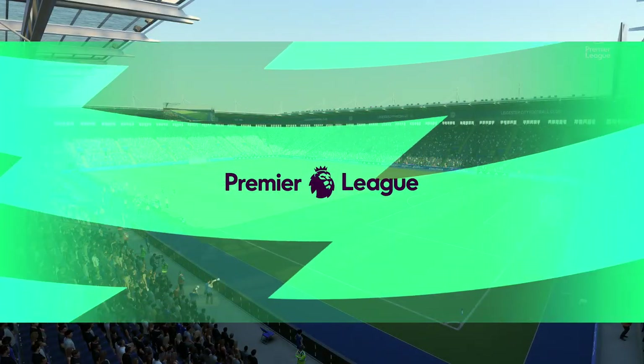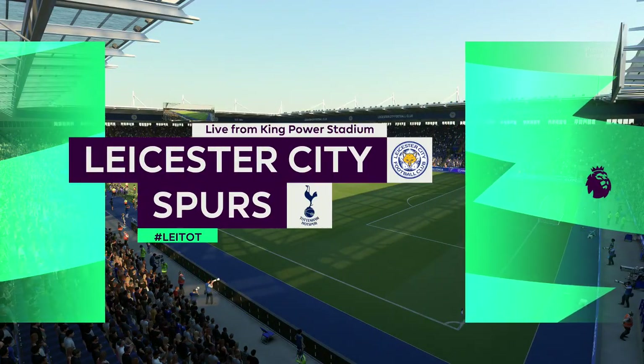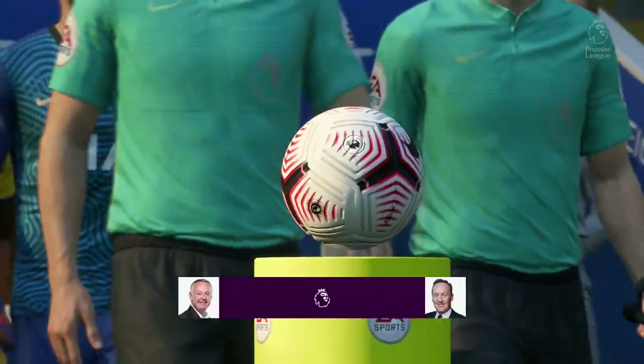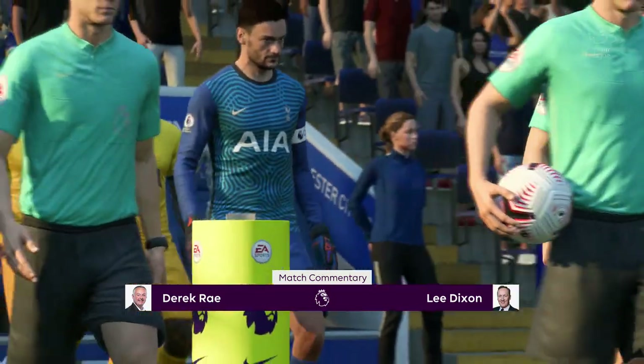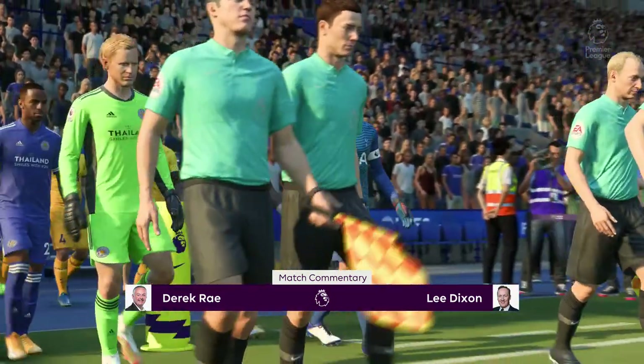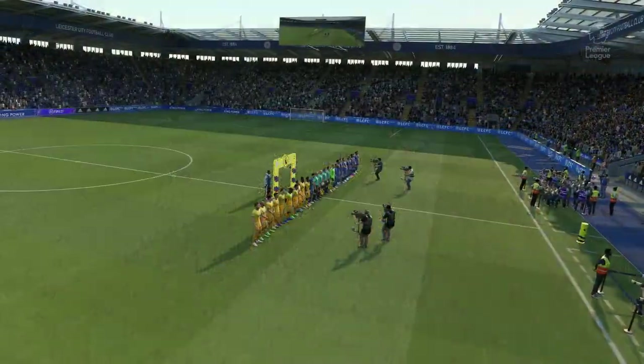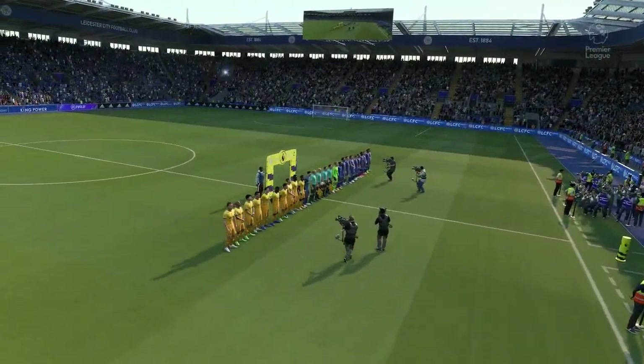Hello everyone. We've pitched up here in the Midlands of England at the King Power Stadium. Derek Ray here in the commentary position, joined as always by Lee Dixon. It's all about action from the Premier League — Leicester City up against Tottenham Hotspur.